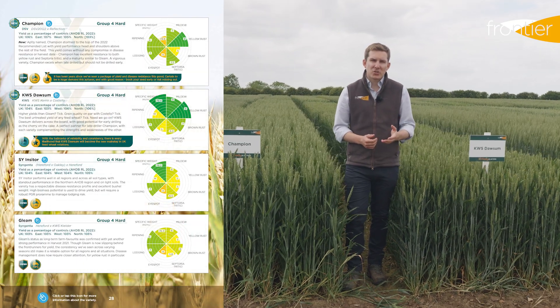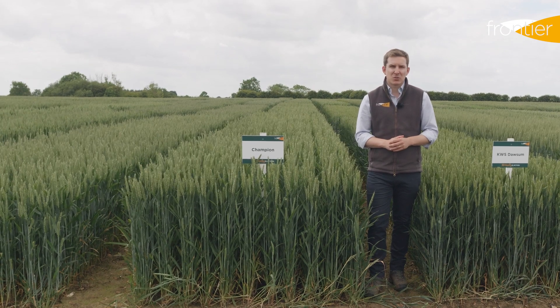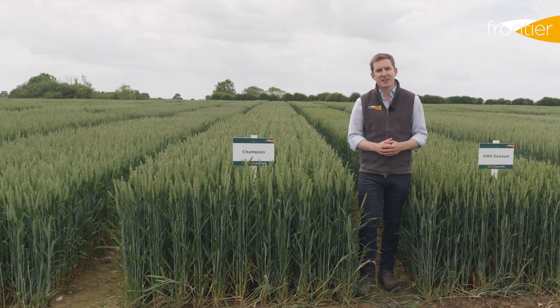If you have questions about any of the varieties covered today or anything else to do with seed and your plans for this autumn, please speak to your Frontier farm trader or agronomist, or contact us using the details on screen now.